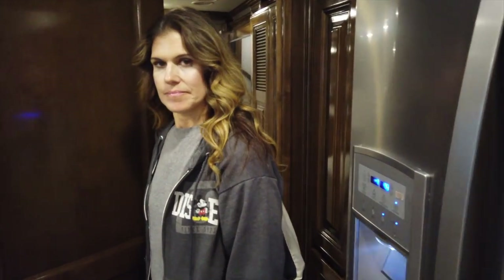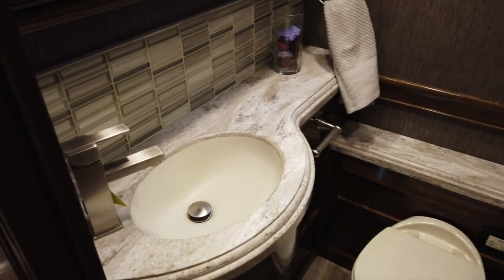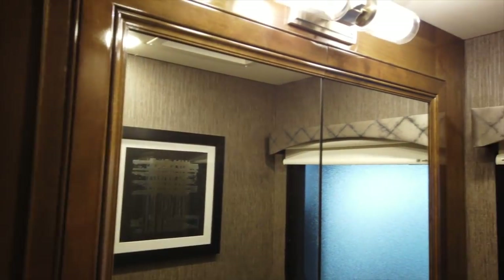There's a half bath with electric flush and a nice sink. Filming this coach does not mean endorsement — I already said that. They make it look really nice. If you're going to go for a 45-footer and want to save some money initially, go for the Thor.